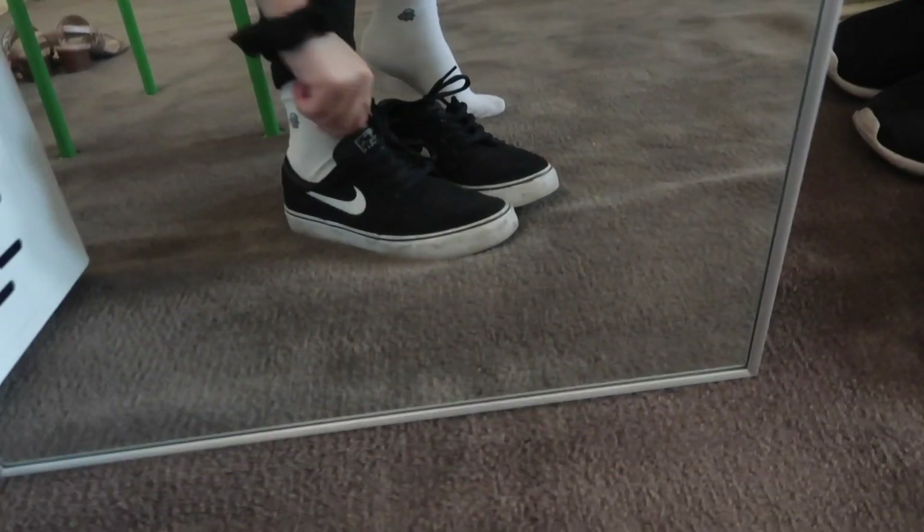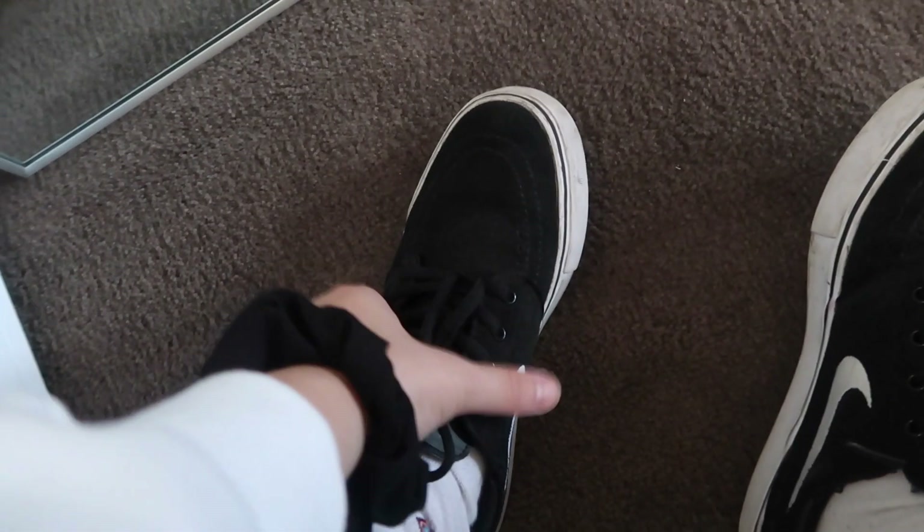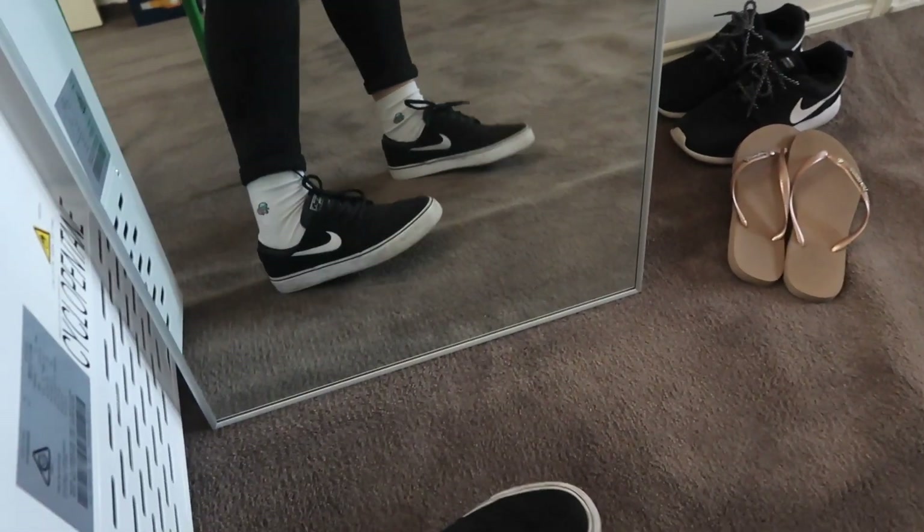My next pair is the Nike Janoskis — my friend got these for me for my birthday. She got me the children's version, which is great when you have small feet because you can get kids shoes for cheaper. These are European 37.5, or US 5 youth sizing. I really like these — they make me look like a skater girl. Much easier to slip on than the Chucks. They were a bit tight at first but once you break them in, they're fine.